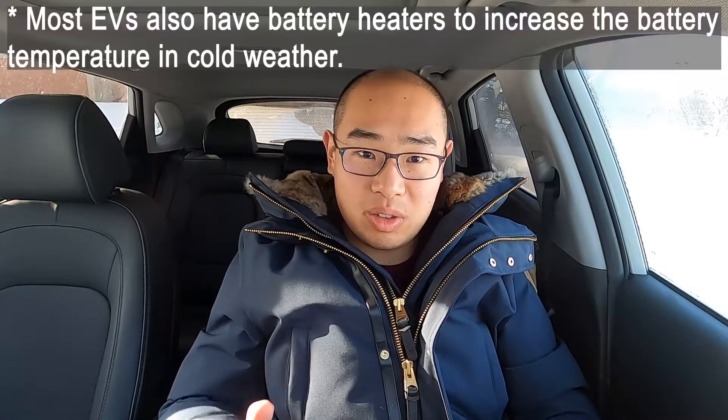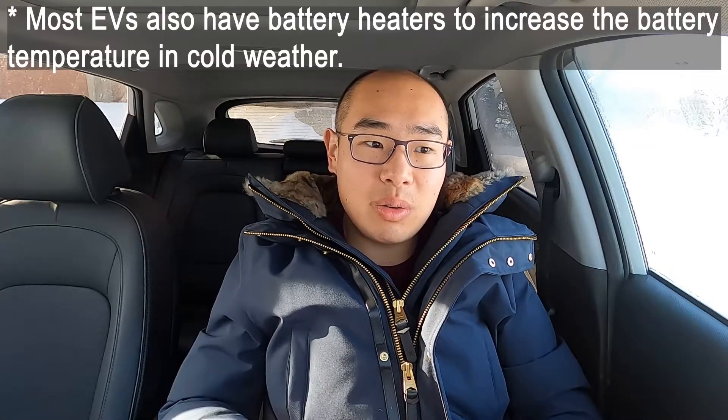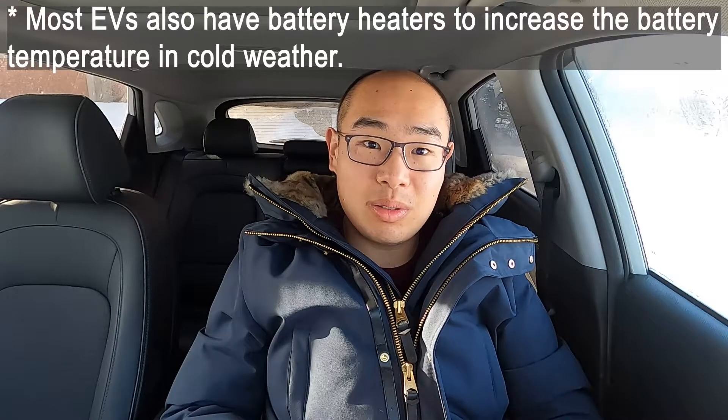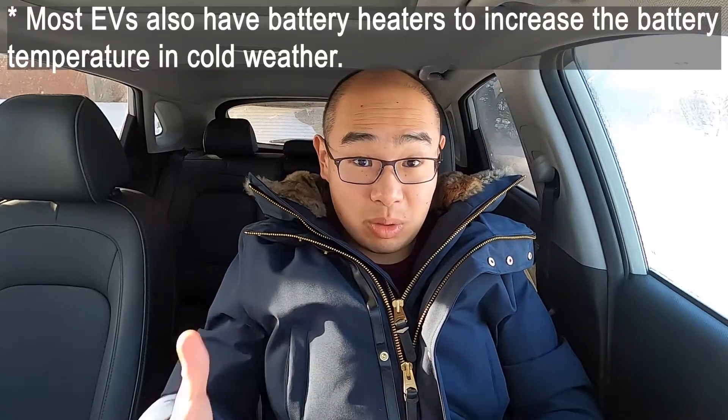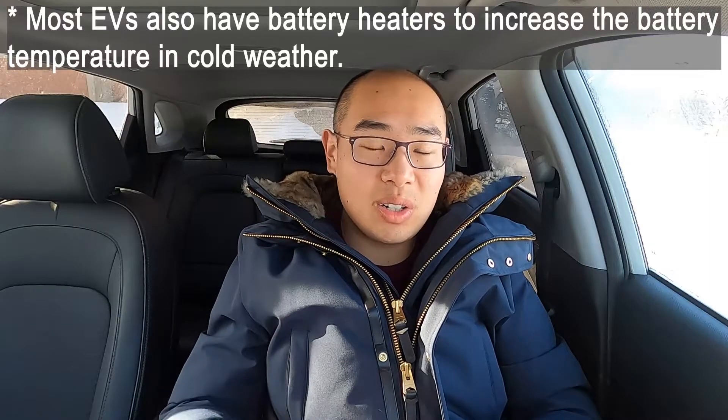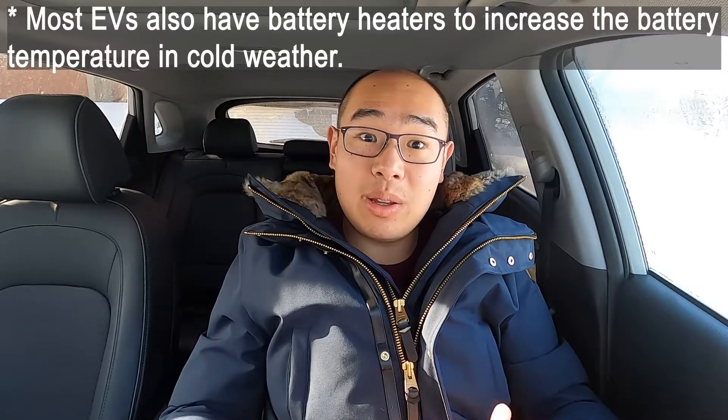As your vehicle is charging, especially DC fast charging, the battery will produce heat as it absorbs electric energy, and that will heat up the battery. If the battery warms up above the threshold, then full fast charging speed will resume. If the battery fails to heat up above that temperature, the entire charging session will be slow. What is that temperature threshold? The answer is it is different for each vehicle — some vehicles have a very high threshold temperature, some have a lower one, and this threshold is totally dependent on the battery's design and chemistry.